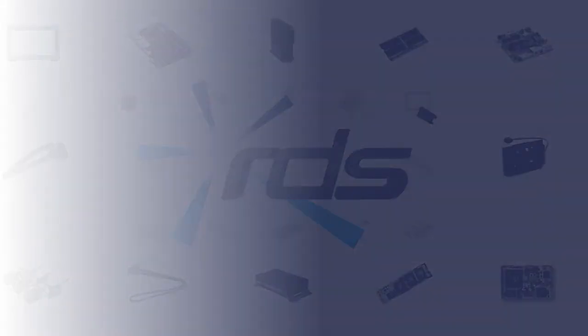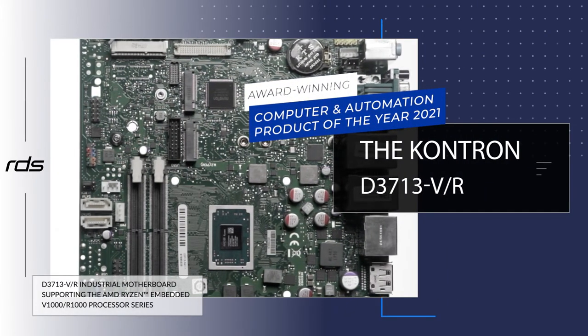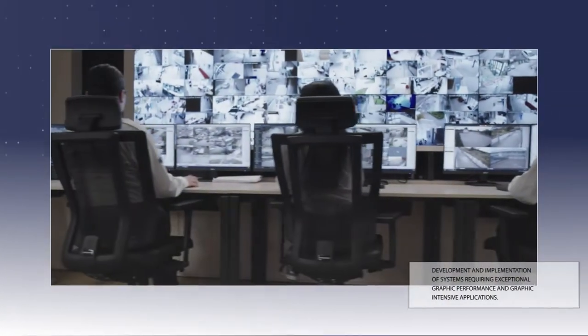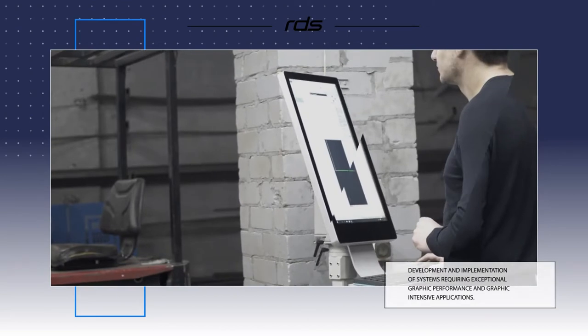The award-winning Contron D3713VR provides a highly integrated embedded computing platform that enables the design, development and implementation of systems requiring exceptional graphic performance and graphic intensive applications.